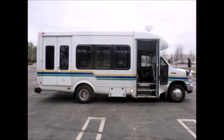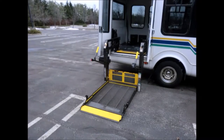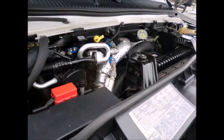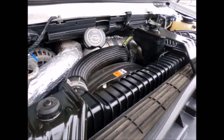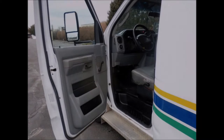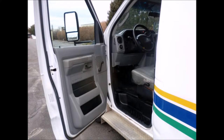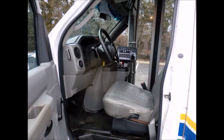It features an electric passenger door and Braun Century electronic wheelchair lift. It has a PowerStroke V8 engine and 5-speed automatic transmission with overdrive. All mechanical functions are in excellent working condition and all fluids have been checked and changed as needed. Electric heated mirrors plus anti-lock brakes. Fully inspected and ready for immediate delivery.